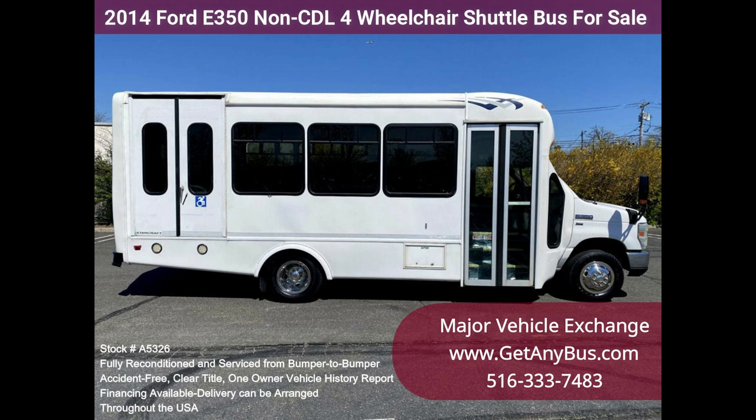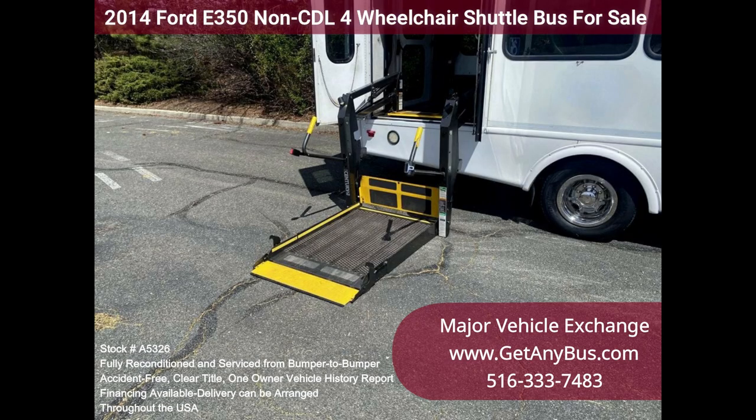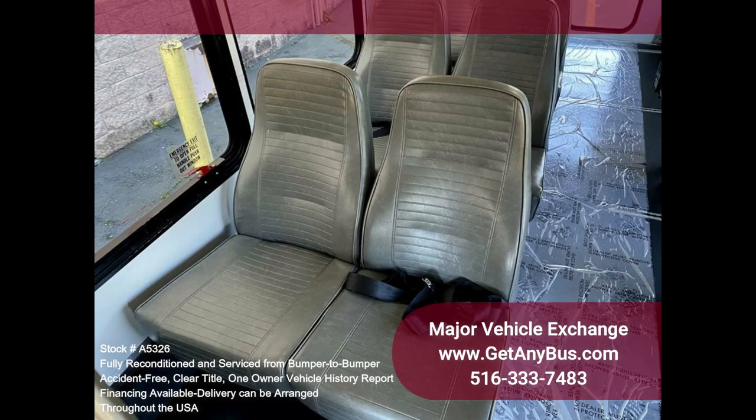Clean, comfortable, and perfect as a transit shuttle, activity, and outing vehicle for church groups, adult daycare, senior centers, shuttle operators, teams, and clubs. This E350 rides smoothly and handles well. The body will hold up well for years to come, and this bus is well equipped and ready to go.